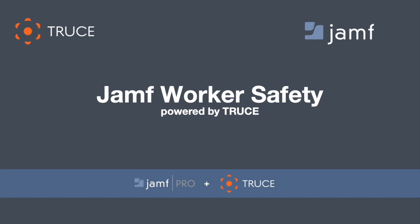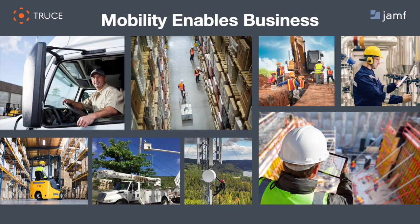My name is Pete Plotus, and I'm with Truce Software. I wanted to talk about Jamf worker safety powered by Truce and how it's applicable for your business. When we think about mobility, we think about it as an enabling factor to getting the job done. We look at industries with an elevated level of inherent risk — workers out in the field, not in an office, the deskless workers that rely on mobility. Industries like utilities, construction, warehousing, logistics, and a variety of other sectors.